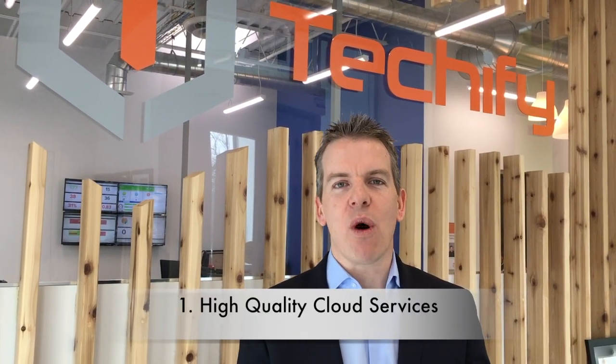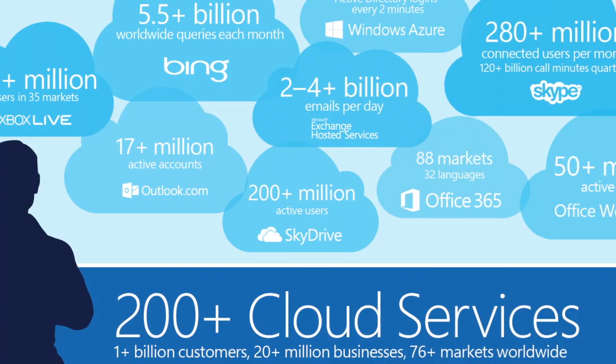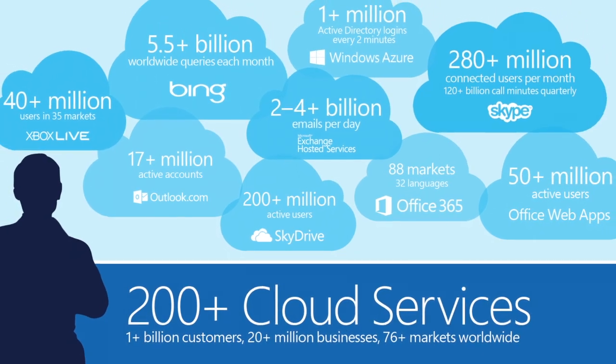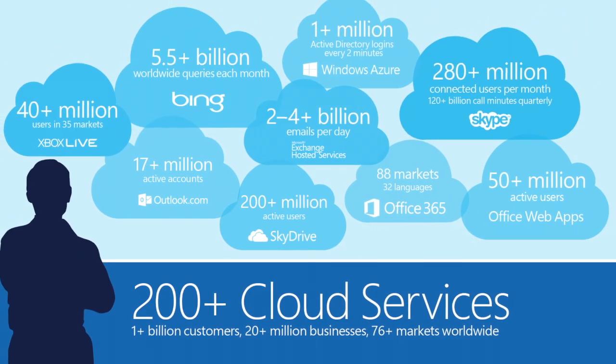Number one: they're looking at a great opportunity to have high quality cloud services that are like a Fortune 500 company. Get access to the same kind of IT software services that a Fortune 500 company uses.